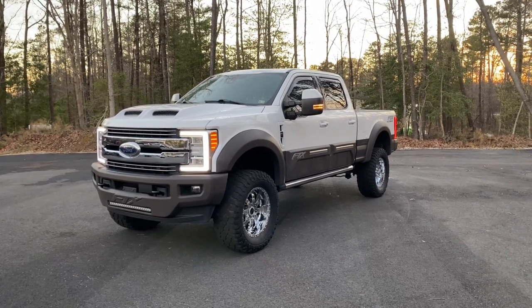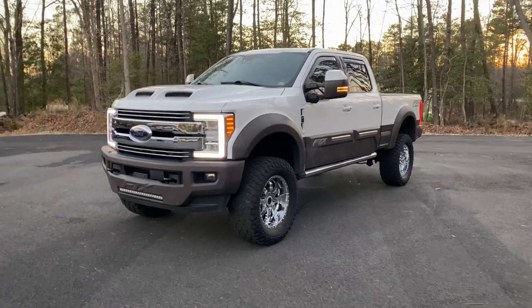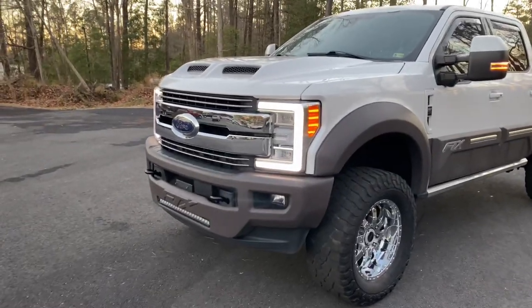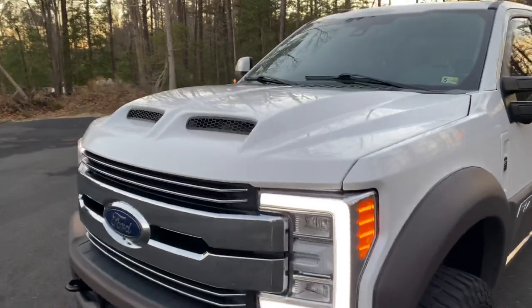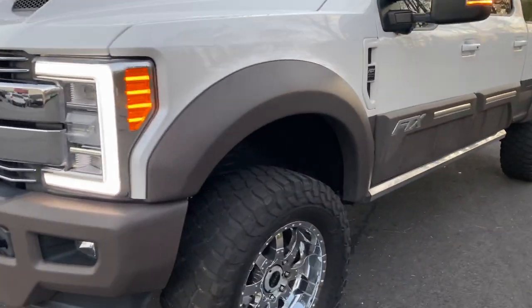One owner, 128,000 miles — beautiful truck, this is exactly how we got it in. The reason it's a pre-listing is we're going to run this truck through our shop. We're going to detail it — as you'll see, it's very, very clean. We're running it through our service department as well.